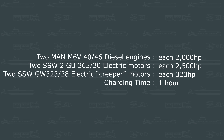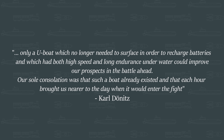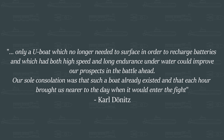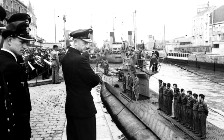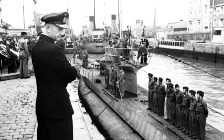These were the technical specifications for the Type 21's power plant and charging time. The expected result of this setup was a significant increase in submerged speed compared to the Type 7. The key information to note is 17.2 knots for 90 minutes. Such new capabilities played well into the German requirements for the Battle of the Atlantic. In Dönitz's own words: 'Only a U-boat which no longer needed to surface in order to recharge batteries and which had both high speed and long endurance underwater could improve our prospects in the battle ahead. Our sole consolation was that such a boat already existed and that each hour brought us nearer to the day when it would enter the fight.' Dönitz saw it as a winning formula and a true challenge for the Allies. But bear in mind that these were only the design specifications and had not yet been tested in real-world conditions.